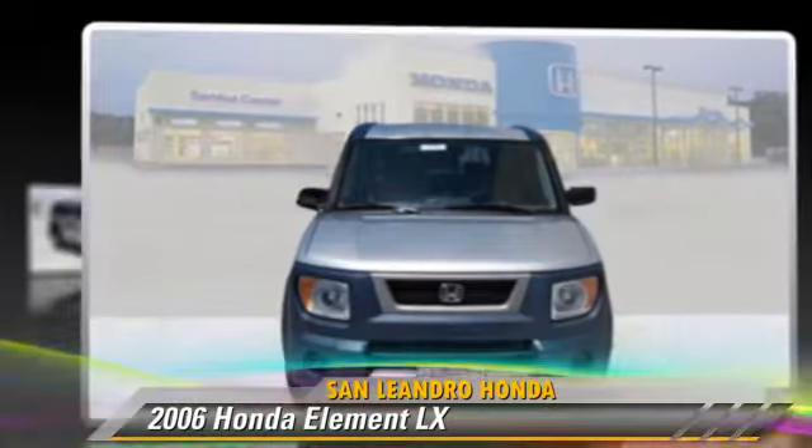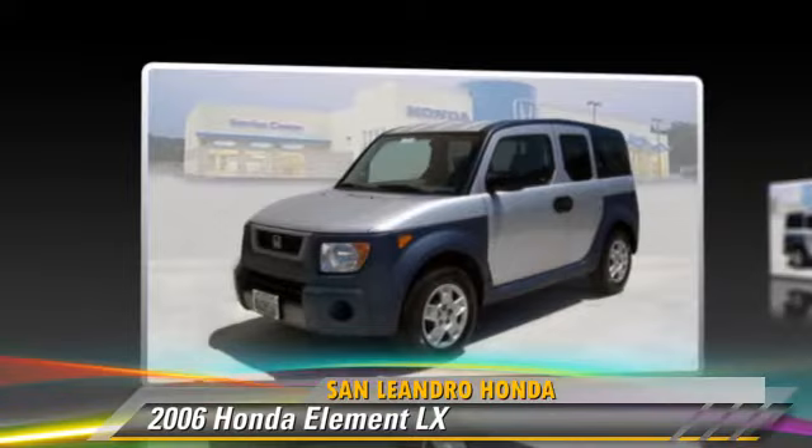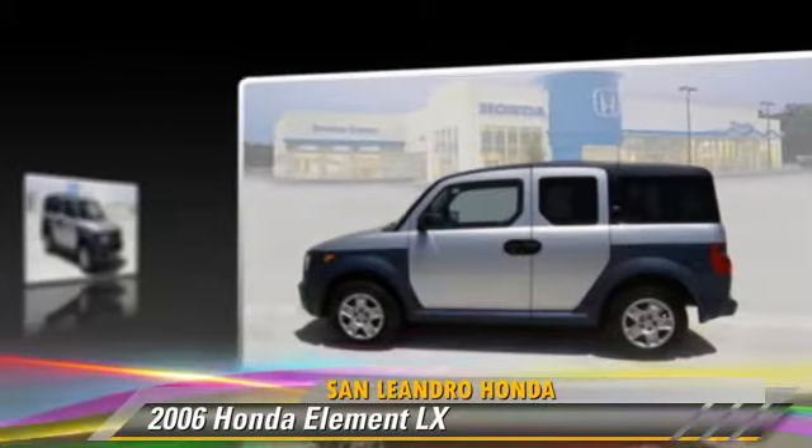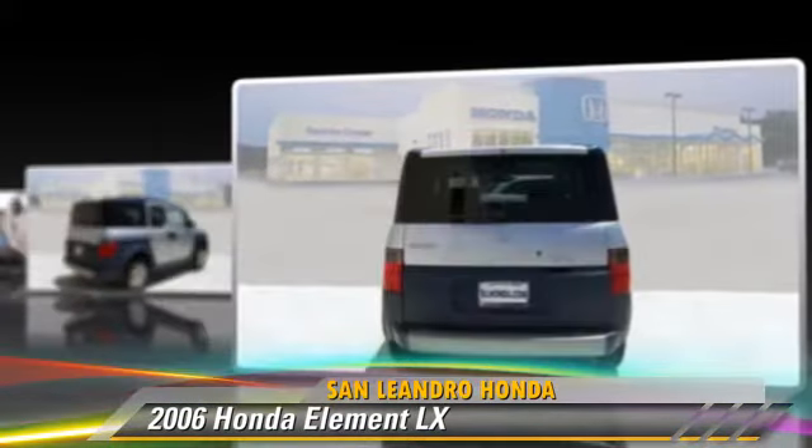The 2006 Honda Element LX, powered by a 2.4-liter four-cylinder engine with a four-speed automatic transmission. This vehicle has fewer than 70,000 miles on the odometer.